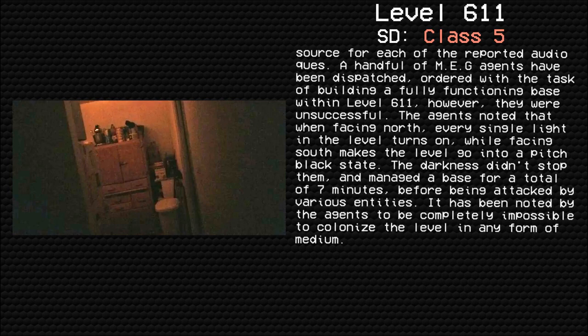A handful of MEG agents have been dispatched with the task of building a fully functioning base within level 611. They were unsuccessful, however. The agents noted that when facing north, every single light in the level turns on, while facing south makes the level go into a pitch black state. The darkness didn't stop them, though — it managed a base for a total of 7 minutes before being attacked by various entities. It has been noted by the agents to be completely impossible to colonize this level in any form.